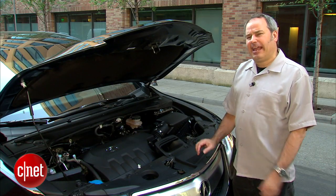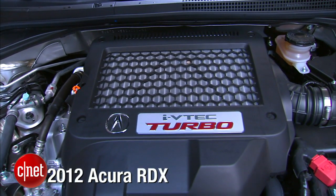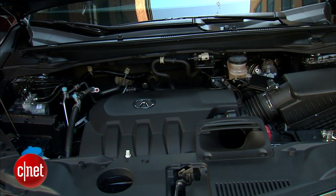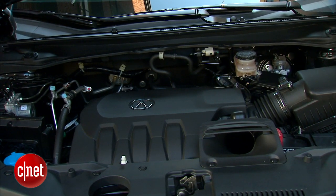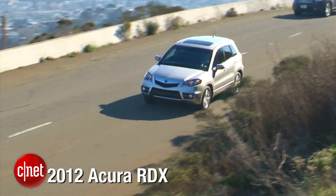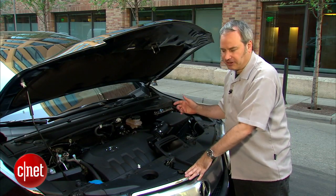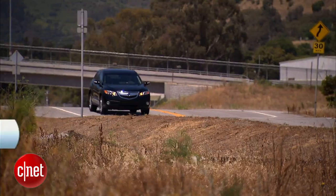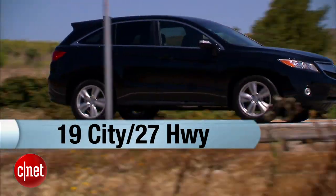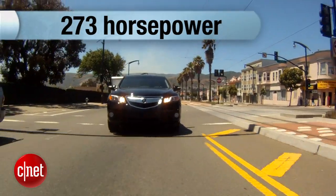Under the hood, we have a very different engine than they used to find in the RDX. There used to be a 2.3-liter four-cylinder with a turbocharger; now we have a 3.5-liter V6. The reason they went to this bigger engine is because the older one really wasn't a good application for the car — it never got really good fuel economy. Even though this is a bigger engine, it actually gets decent fuel economy: 19 miles per gallon city, 27 miles per gallon highway. This V6 makes 273 horsepower, and power comes on pretty evenly.